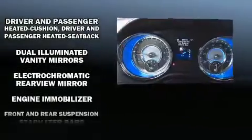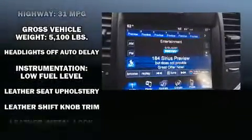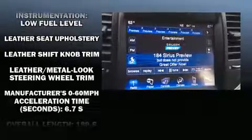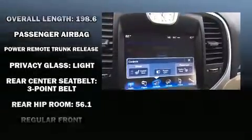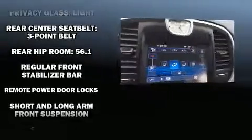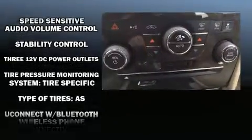Anti-whiplash front head restraints and four-wheel disc brakes with ABS are included. Electronic stability control ensures solid grip on the road surface no matter how challenging the driving conditions. A Carfax history report indicates just one previous owner.